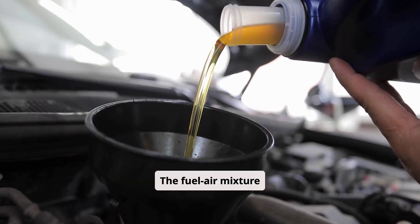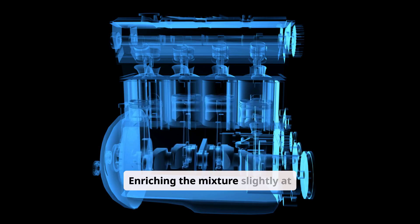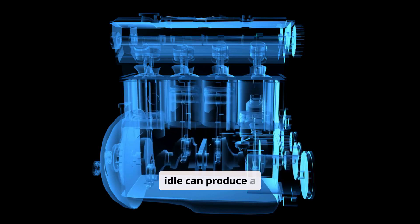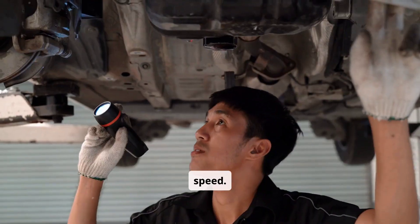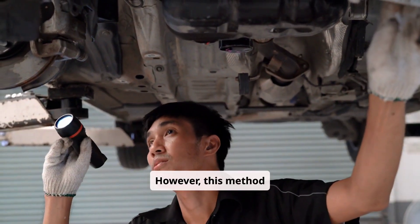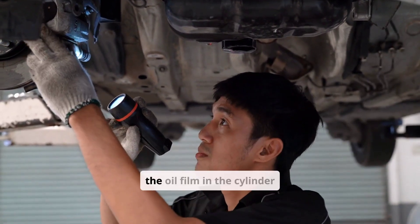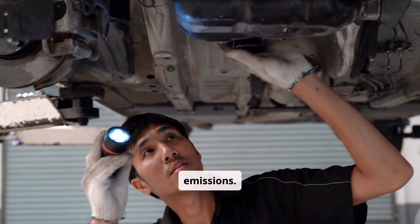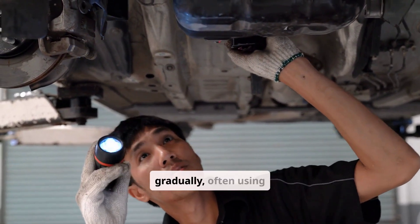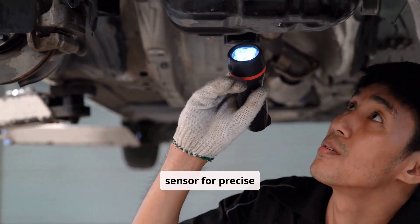The fuel-air mixture directly influences combustion efficiency. Enriching the mixture slightly at idle can produce a higher torque output, which in turn supports a higher idle speed. However, this method requires careful tuning to avoid the risk of bore wash — excess fuel washing away the oil film on the cylinder walls — and increased emissions. Small adjustments should be made gradually, often using a wideband oxygen sensor for precise feedback.